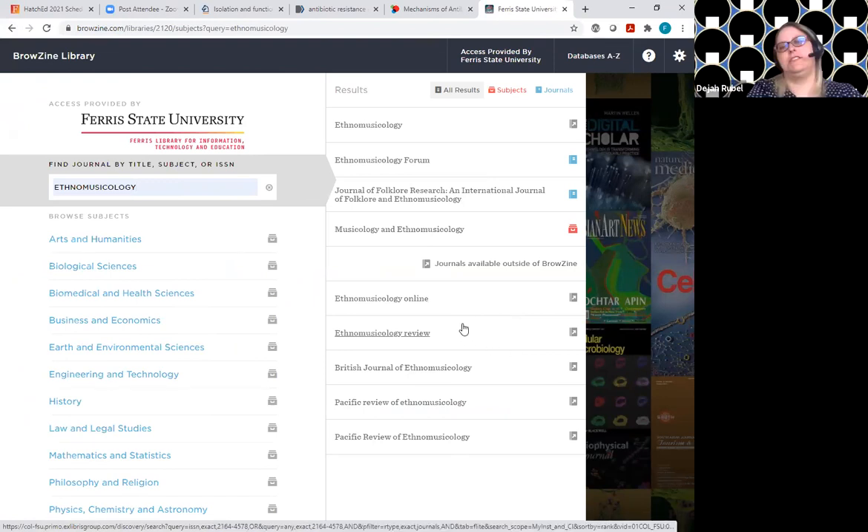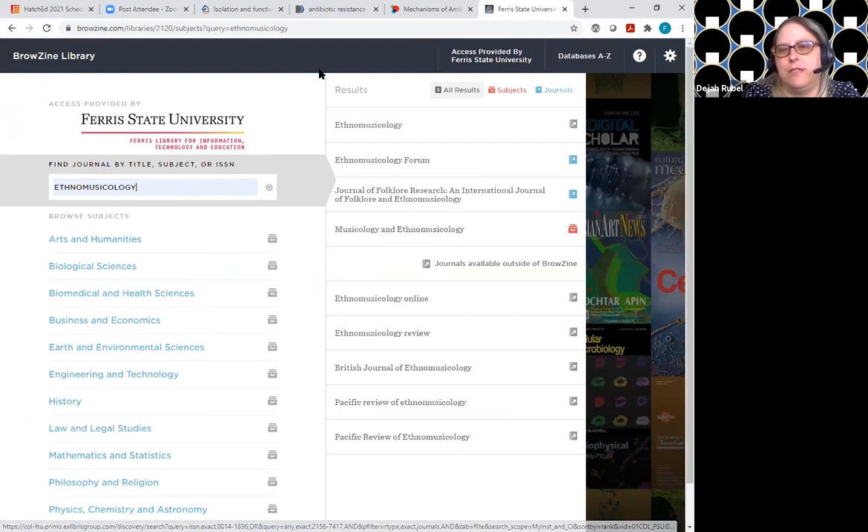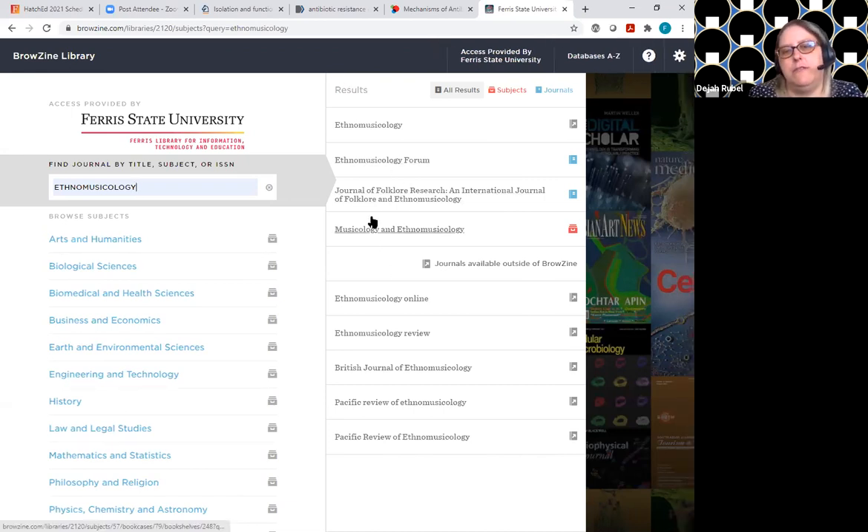With this simple search, as you can see at the top there's 'all results,' 'subjects,' and 'journals.' You can also see a little divider that says 'journals available outside of Browzine.' We get a lot of questions from faculty like 'this is a top journal in my field and it's not appearing in this list.' If you scroll down, you will eventually see this divider — it doesn't mean we don't have access to them through the library, it just means you don't have access within the pretty Browzine interface.